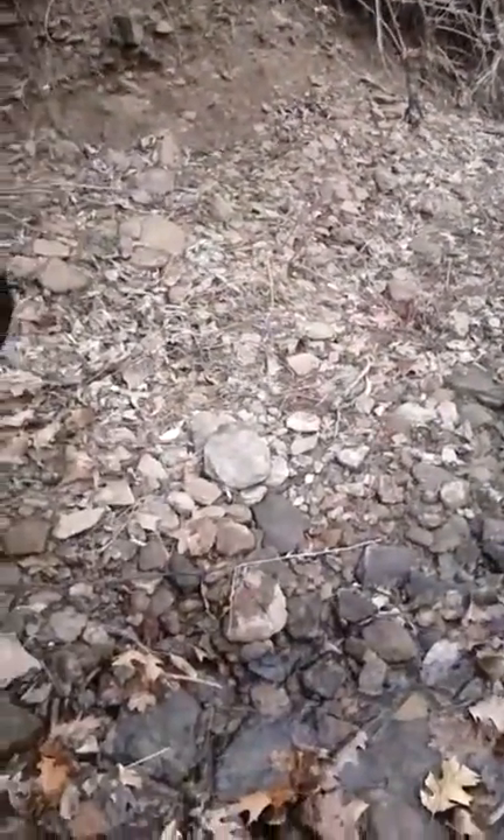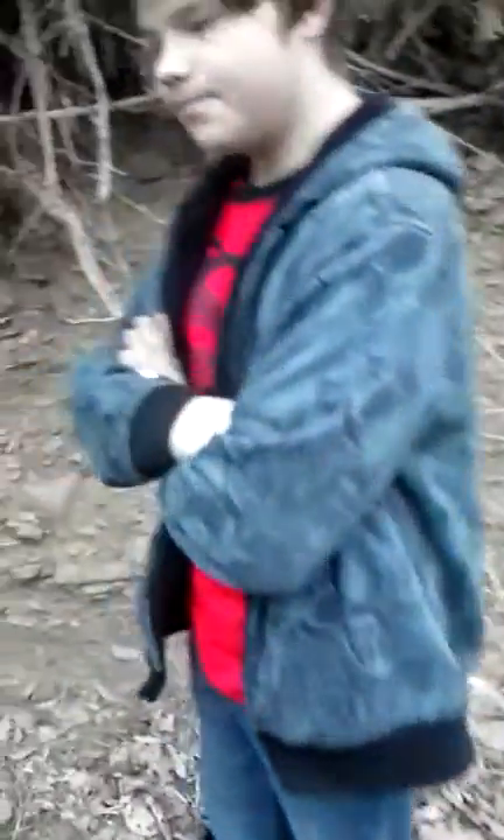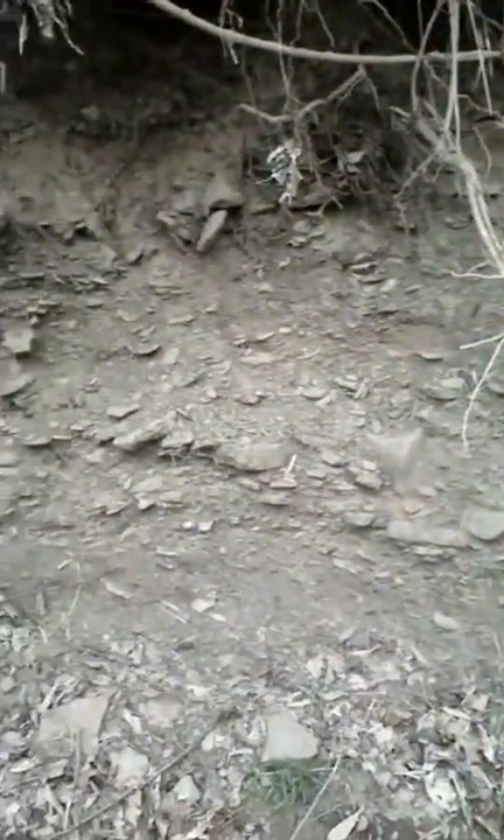Then I saw all these big rock catchers over here. And then I got to looking at all these rocks sticking out of the creek bank — and guess what I found.